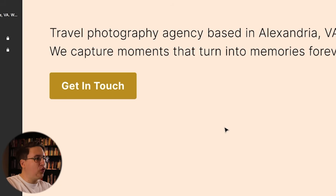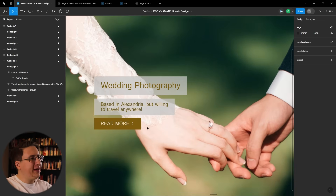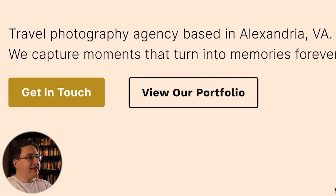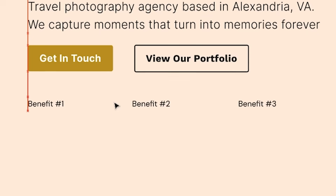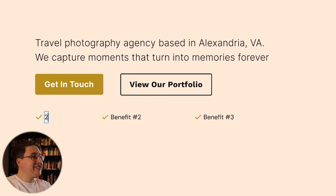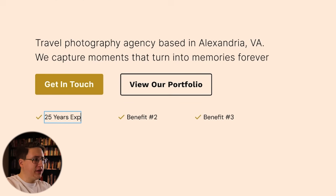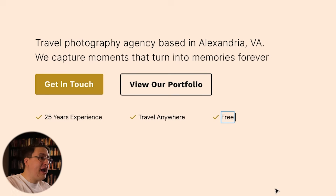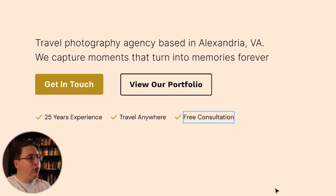Instead of 'read more,' the second button on the right will say 'view your portfolio.' I also want to add a little bit of copy underneath the buttons and throw in some check marks to let visitors know the perks of working with her. My sister just got married and I know choosing a wedding photographer is very conditional on things like whether they travel, so I want to make sure people are aware of that.